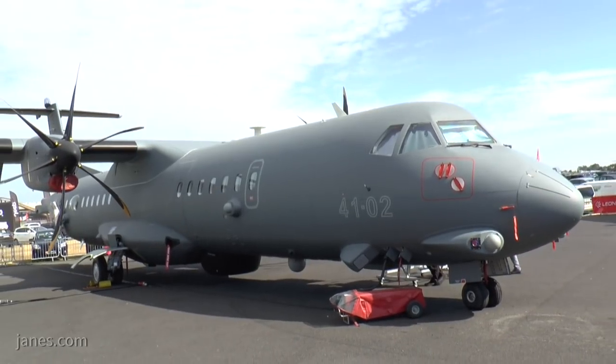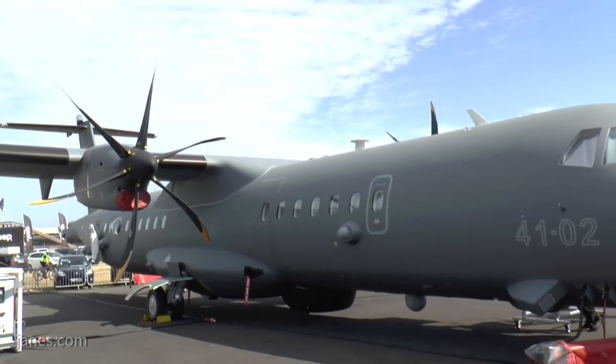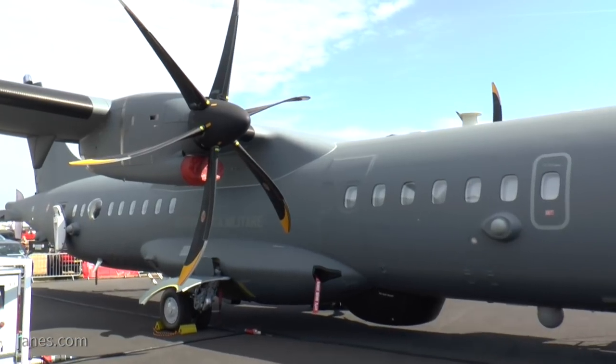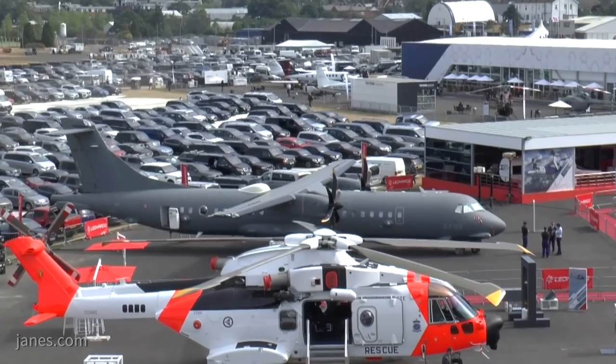Our first aircraft, here behind me, is an ATR-72 made by Leonardo. ATR originally stands for Avions de Transport Régional — a local transport aircraft — and this one has been highly adapted, as you can see, to a maritime patrol version, which is proving increasingly popular against some of the much bigger and more expensive versions.